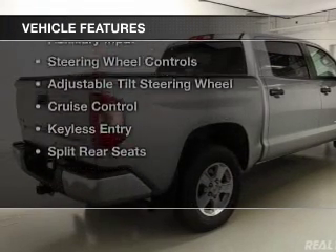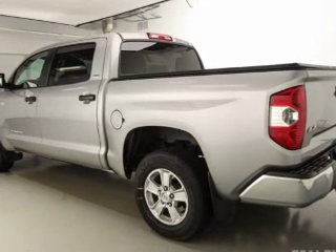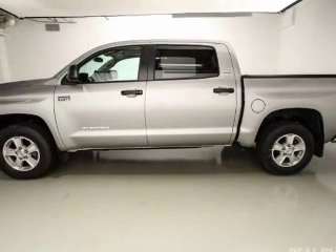The features include Bluetooth connectivity, Sirius XM satellite radio, digital radio, digital audio input, an auxiliary input, steering wheel controls, and an adjustable tilt steering wheel.